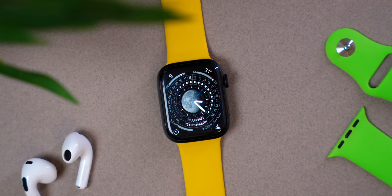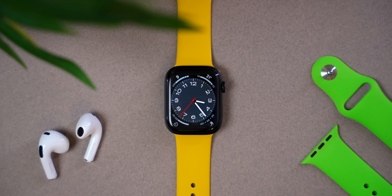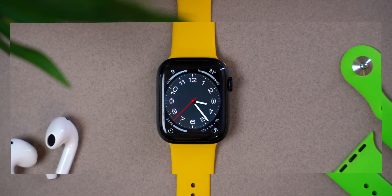We also get a new Lunar watch face. When you see it on your Apple Watch Series 7, there's so much information at your fingertips — it's kind of crazy. It's a very beautiful watch face.